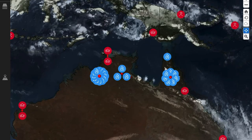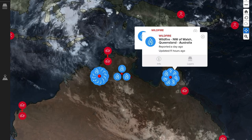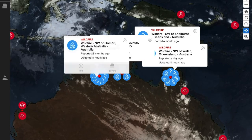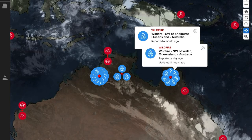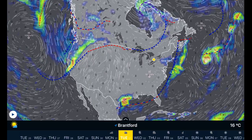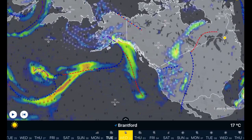Another alert here for fires breaking out across the northern territory of Australia. Some are being reported from a day ago, some reported three months ago, but nonetheless there are quite a few more icons here with fires popping up in the northern territory of Australia.